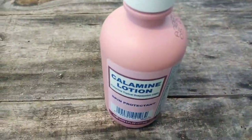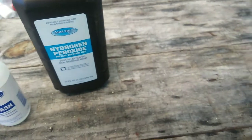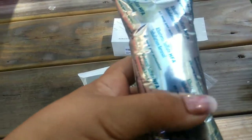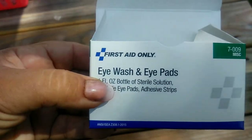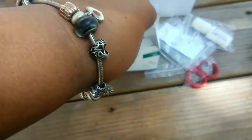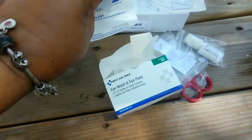I also make sure I carry peroxide, alcohol, eye drops, eye wash, and even Pedialyte for the grandkids - and even for adults, because you never know if you might have a heat stroke out there. I even carry an emergency one-time-use inhaler because I do have asthma. And we always need something for our eyes - eye drops, eye wash, eye patches - because we only got one set.